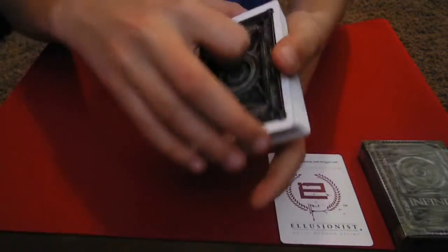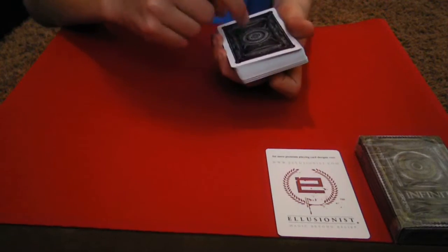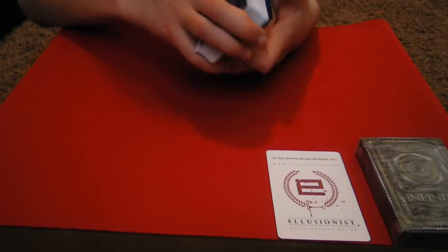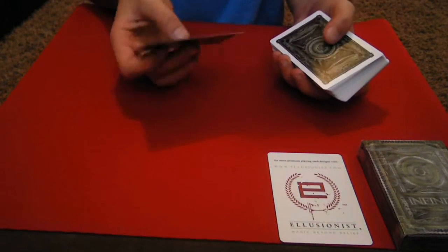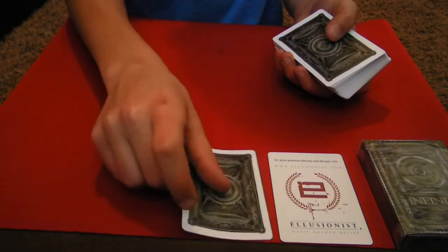I forgot to mention that the backs have the gold metallic ink, and some of the silver is metallic ink as well. I wish they would have made it a darker gold, but that's okay. So then it comes with a double backer — I love double backers, so useful for many card tricks.